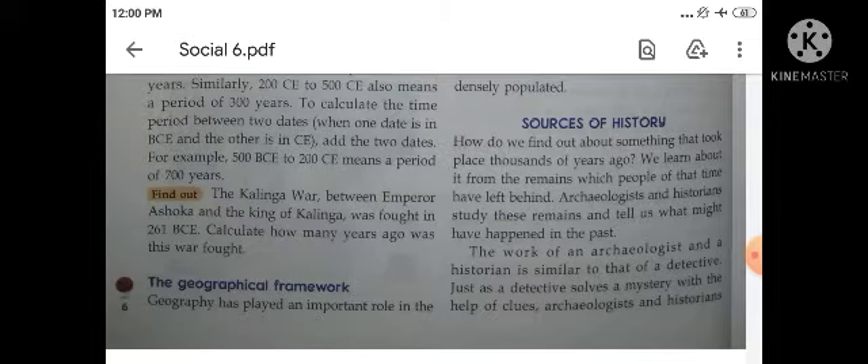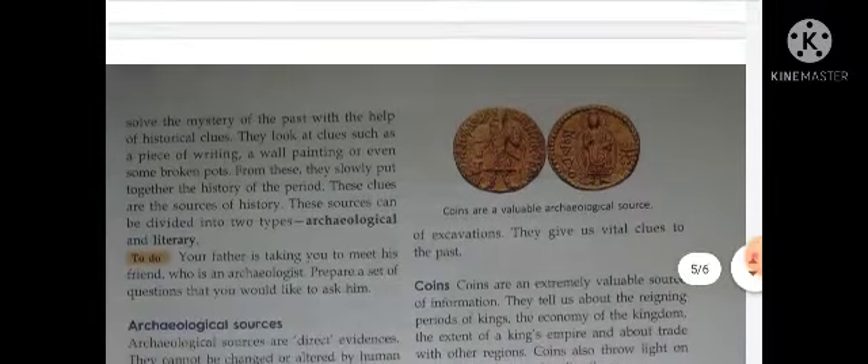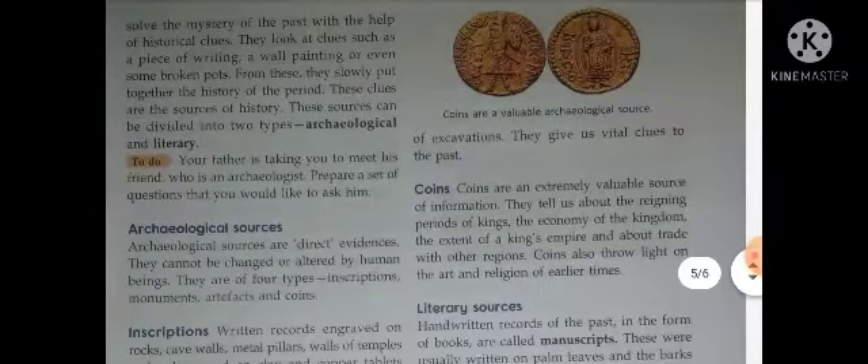Archaeologists and historians study these remains — چیزیں جو deep under the ground سے پرابت ہوتی ہیں ان کے بارے میں study کی جاتی ہے۔ The work of an archaeologist and a historian is similar to that of a detective. جس طریقے سے ایک جاسوس clues سے case solve کرتا ہے، اسی طریقے سے archaeologists اور historians بھی کام کرتے ہیں۔ Just as a detective solves a mystery, archaeologists and historians solve the mystery of the past with the help of historical clues.